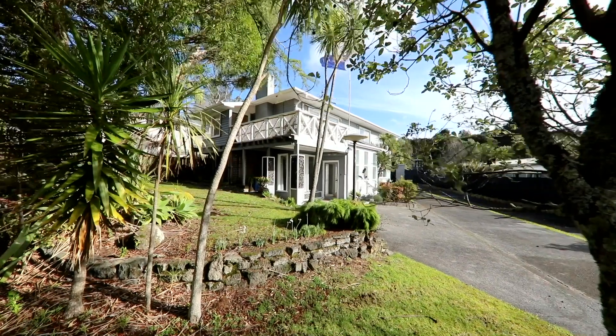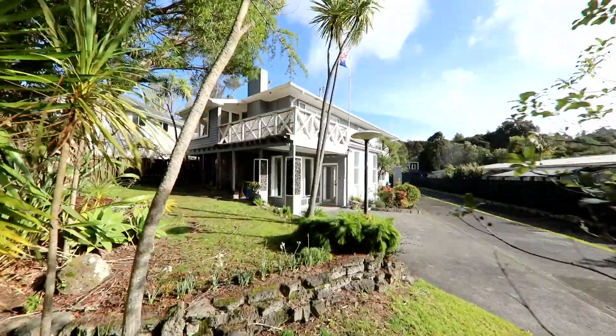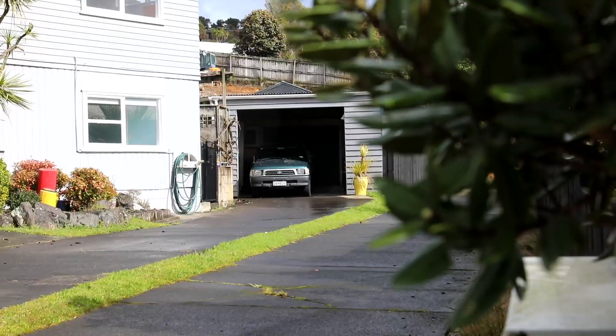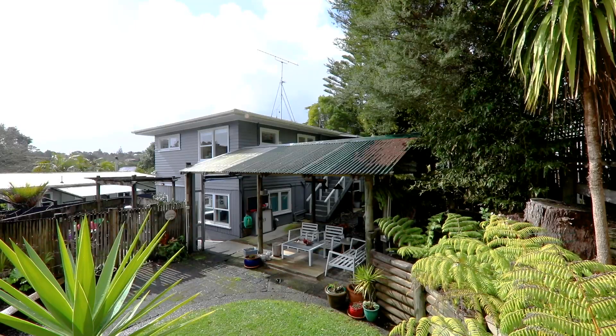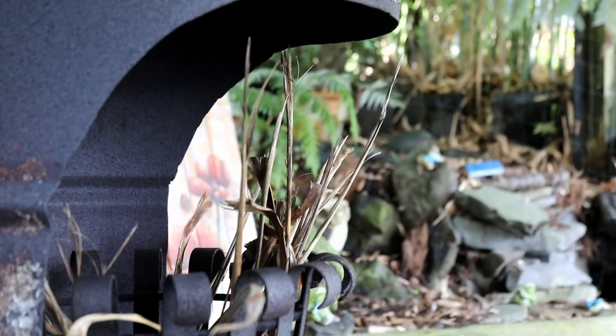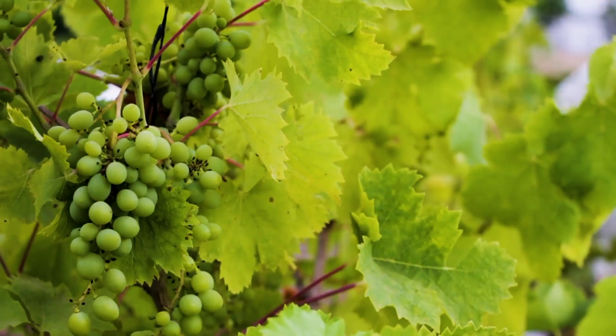The sunny freehold 675 square metre section has plenty of parking within the driveway with a freestanding garage workshop and attached carport. The rear of the section is fully fenced for kids and pets and has a private barbecue area with a pergola, a circular garden and a grapevine.